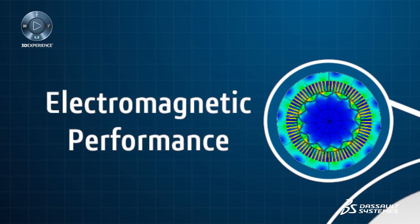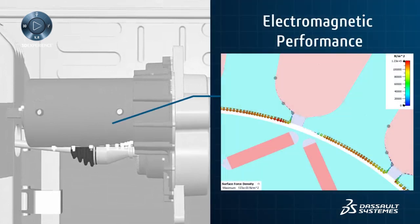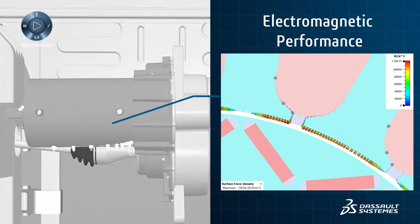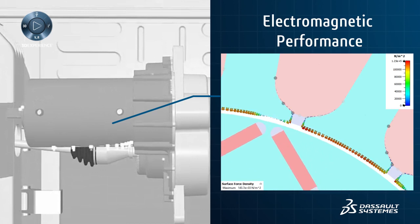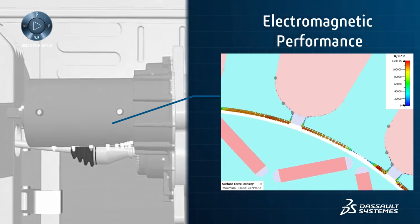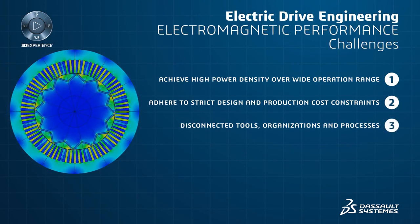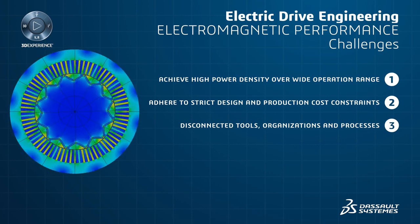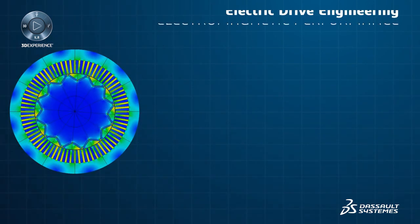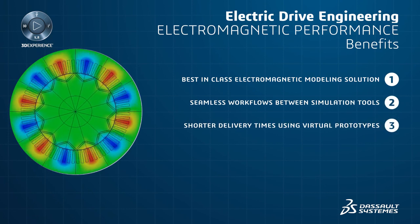Achieving the highest possible power density requires an optimal electromagnetic design. Performance is directly related to the overall driving experience and efficiency of the vehicle. Dessau Systems' electromagnetic solutions allow engineers to analyze electric machine performance, efficiency, dynamic forces, torque and thermal losses in order to drive the design of the electric machine.